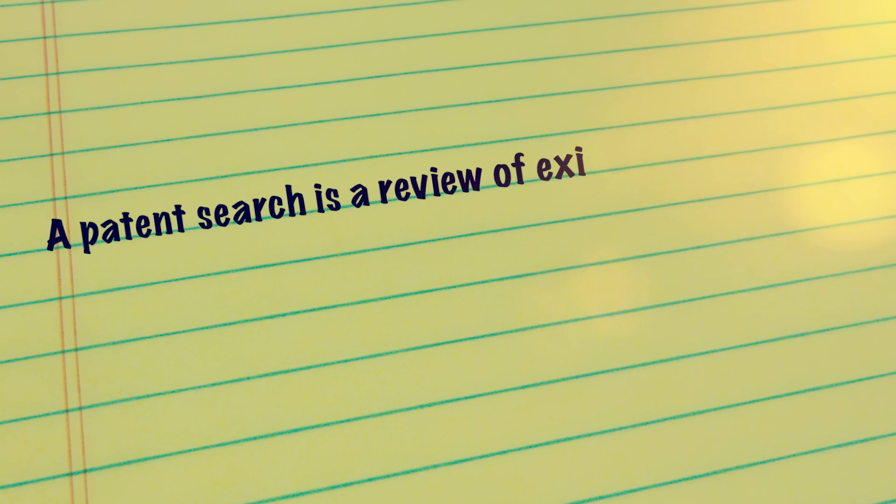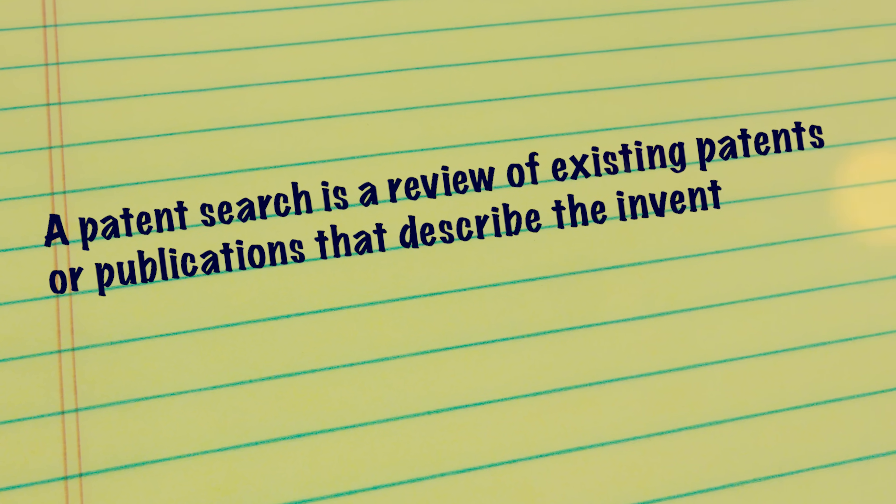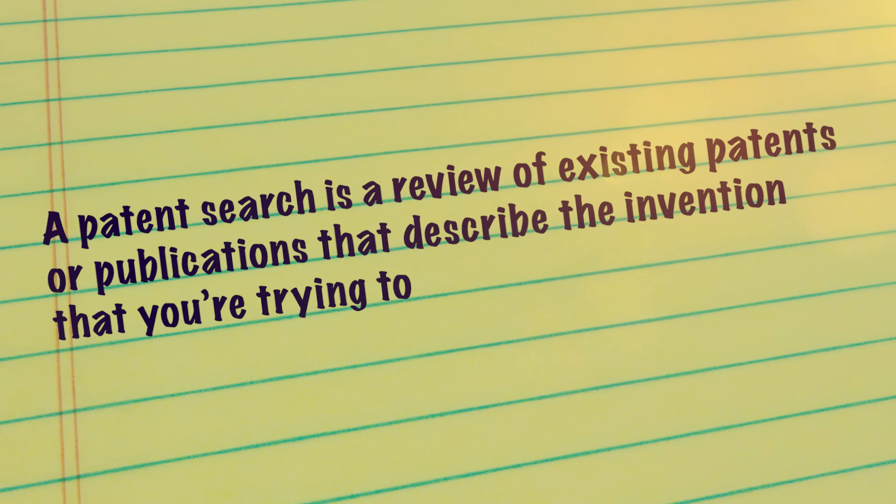My name is John Farrell. I'm a Silicon Valley patent attorney. Welcome back to my channel. So let's review what a patent search is. A patent search is a review of existing patents or publications that describe the invention that you're trying to patent.